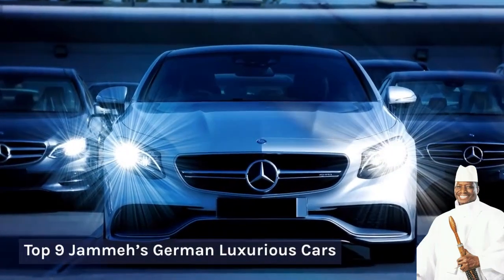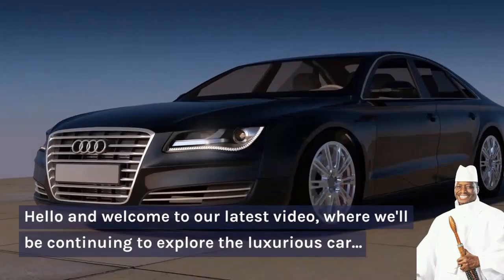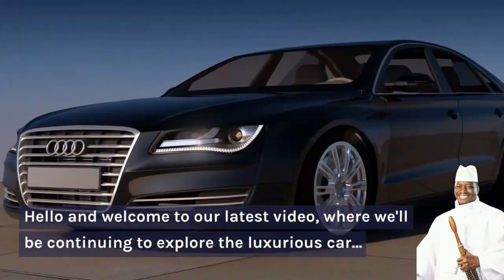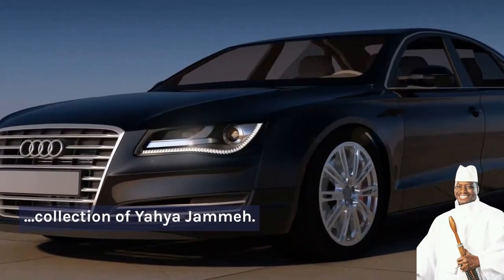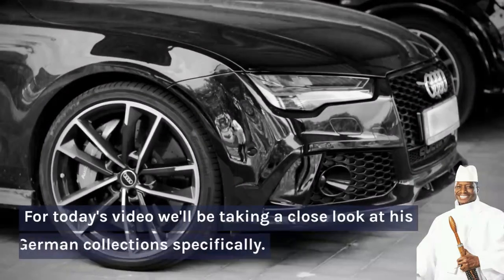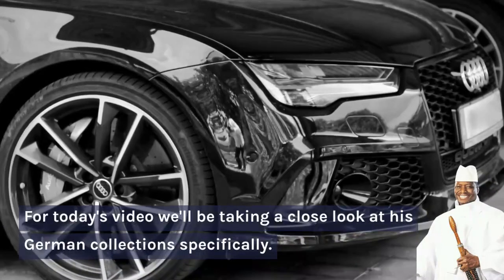Top 9 German Luxurious Cars. Hello viewers, welcome back to the channel. Welcome to our latest video where we'll be continuing to explore the luxurious car collection of Yaya Jame. For today's video, we'll be taking a closer look at its German collection specifically.